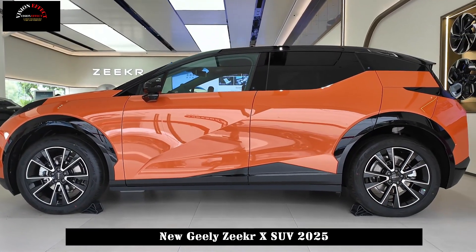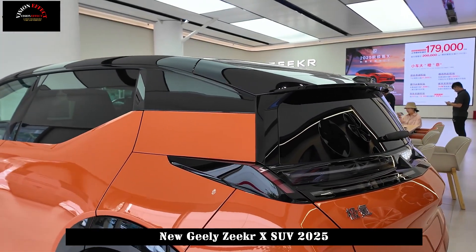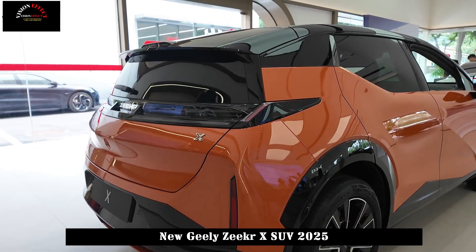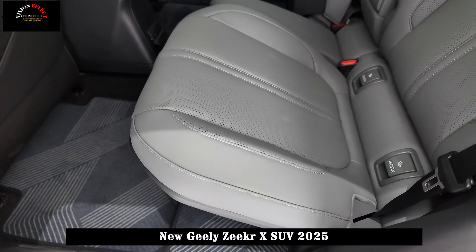At the same time, all new cars are equipped with 19-inch wheels as standard, while 20-inch wheels are optional, making the body look particularly full and powerful. At the rear, the Zeekr X adopts the popular type taillight set and adds the Zeekr brand logo in the middle of the taillight.